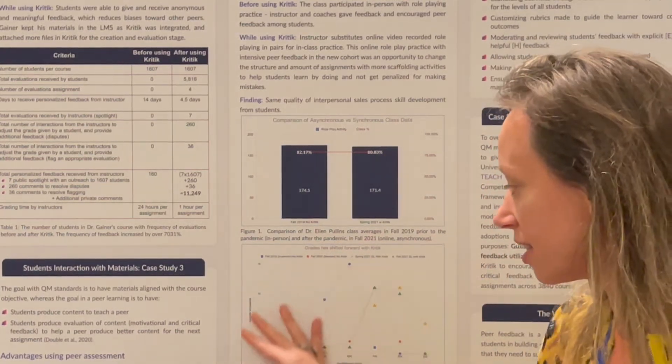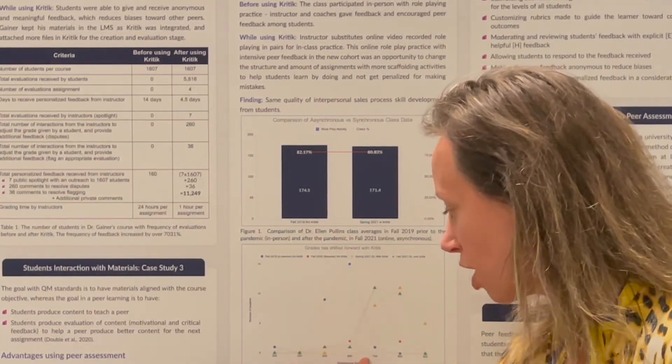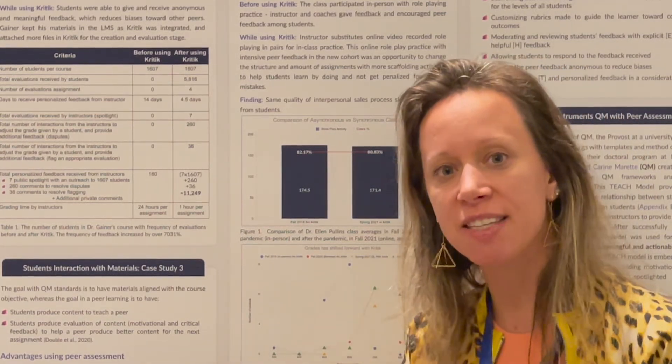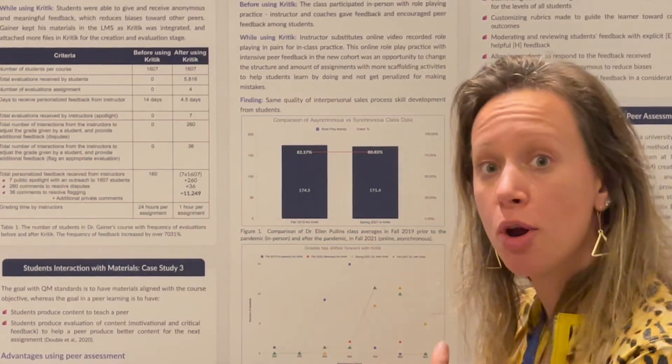How did she do that? As you can see in this graph, before, the point system was between 400 to 600, but she gave more scaffolding activity, which gave students more opportunity to learn by doing.